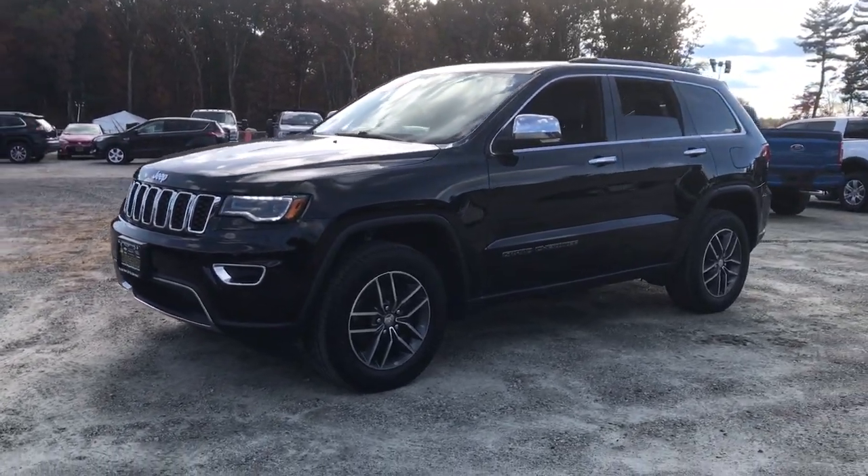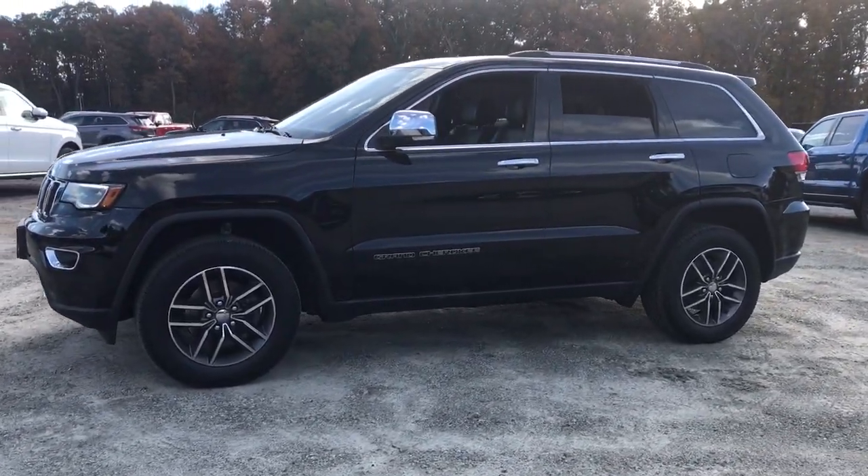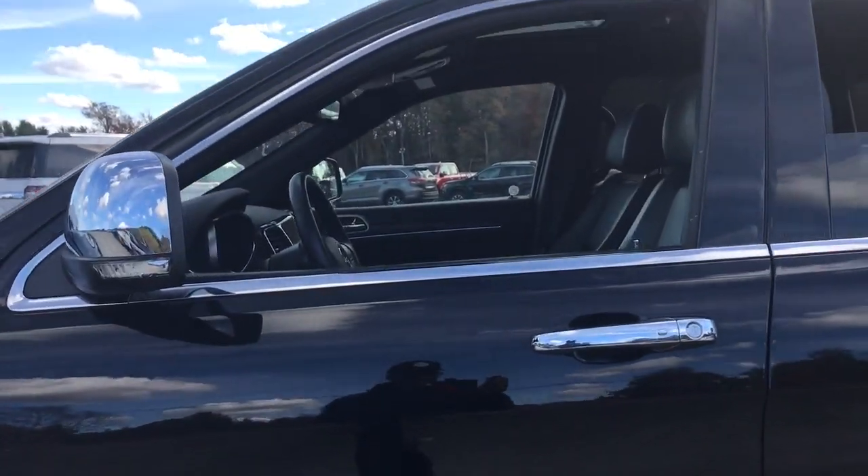The Jeep Grand Cherokee — the stylish all-terrain SUV that lends comfort, high performance, and rugged capability.